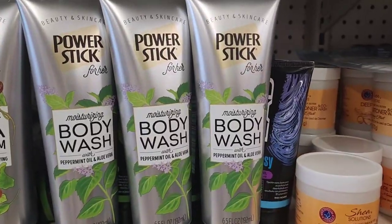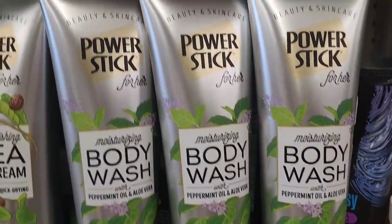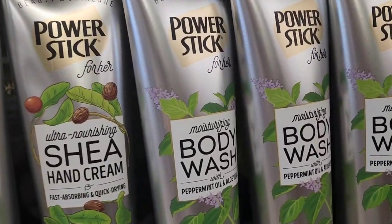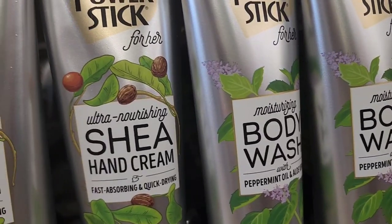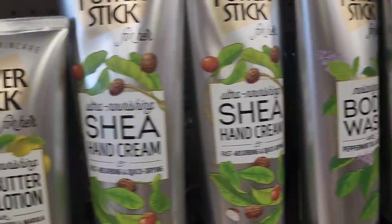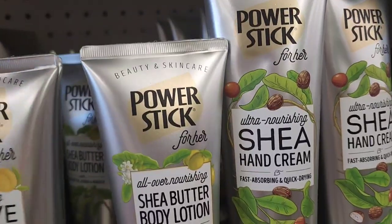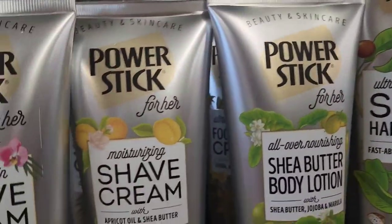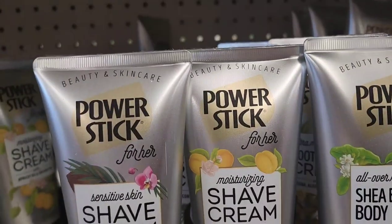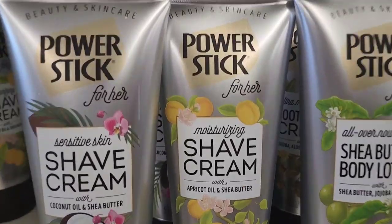They have the moisturizing body wash with peppermint oil and aloe, the shea hand cream ultra nourishing fast absorbing and quick drying, the shea butter lotion with jojoba and marula, the moisturizing shave cream with apricot oil and shea butter, and the sensitive skin shave cream with coconut oil and shea butter.